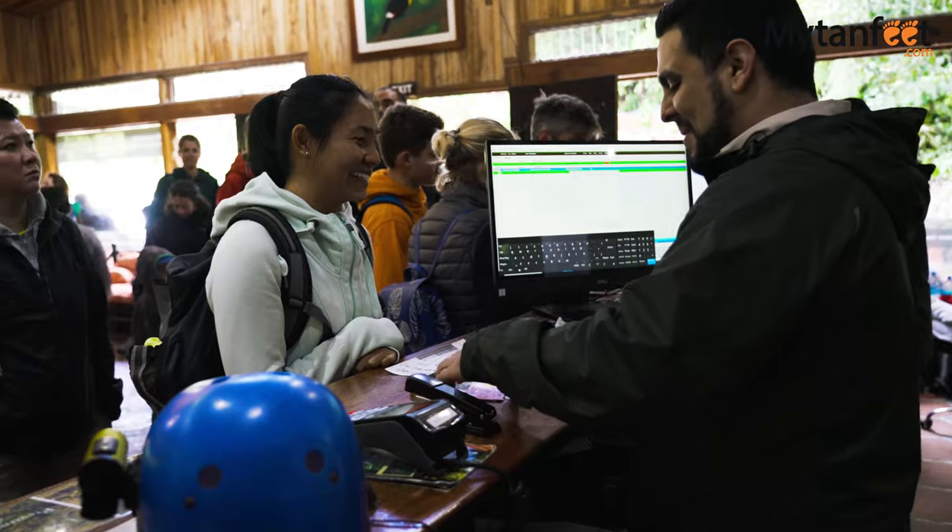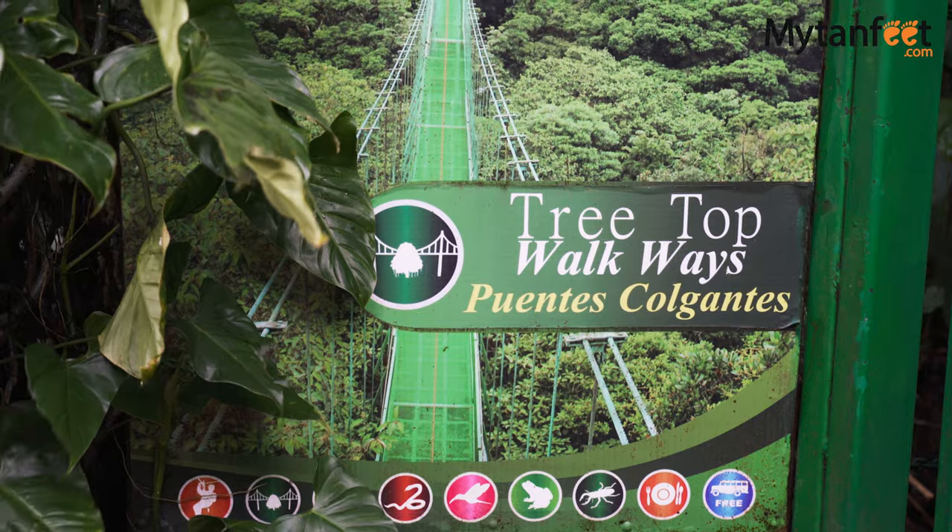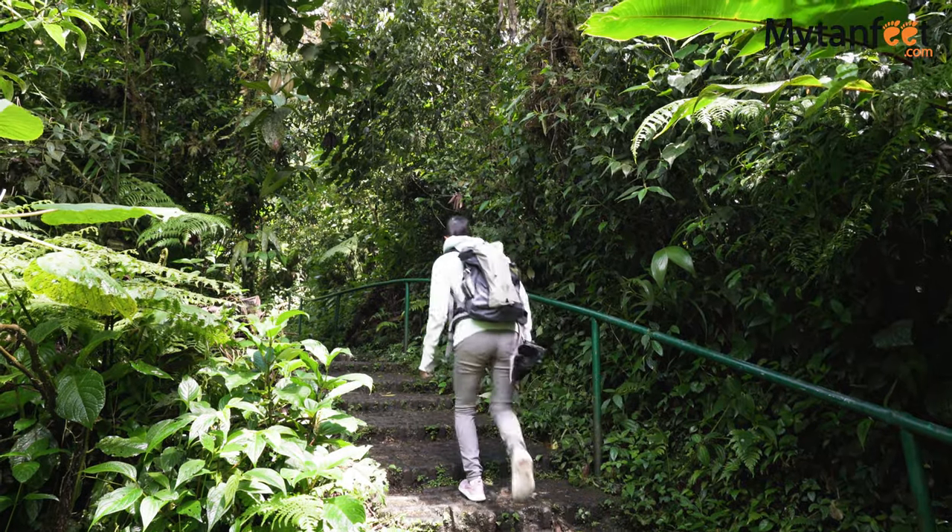Salvatura Park is about 6 kilometers or 4 miles from downtown Santa Elena in Monteverde, and one of the most popular activities at this nature park is the hanging bridges.